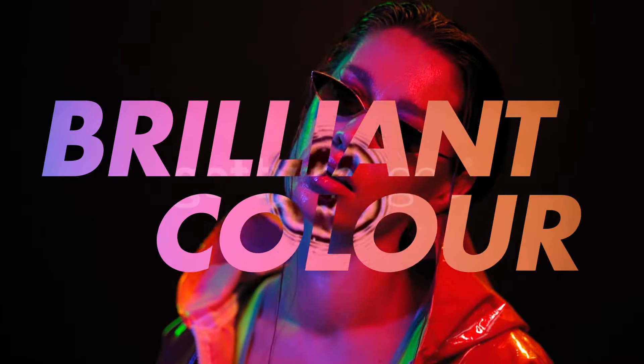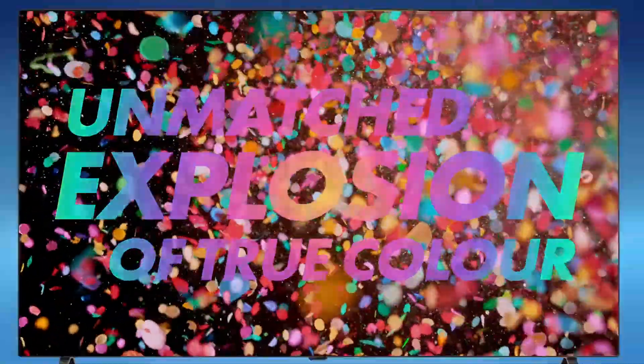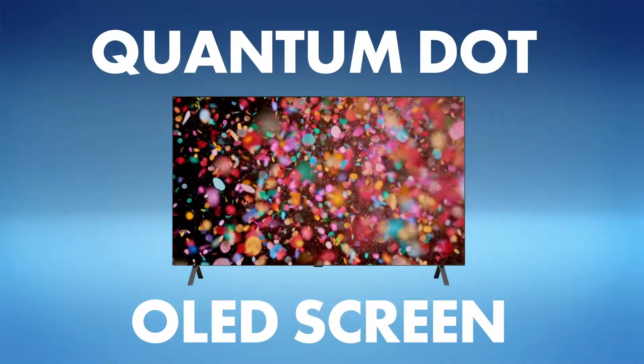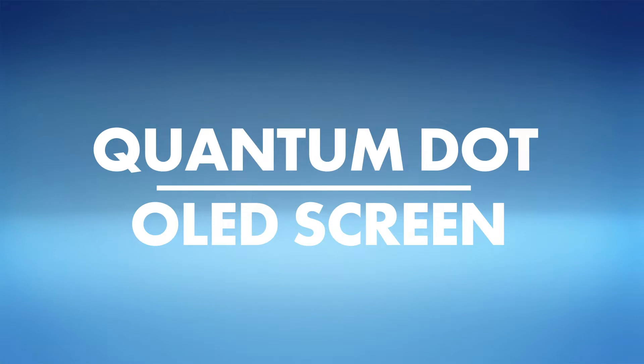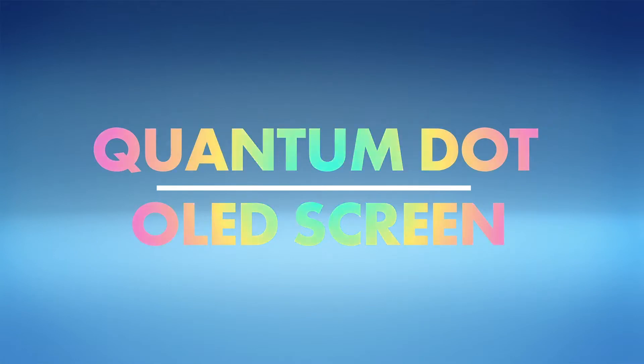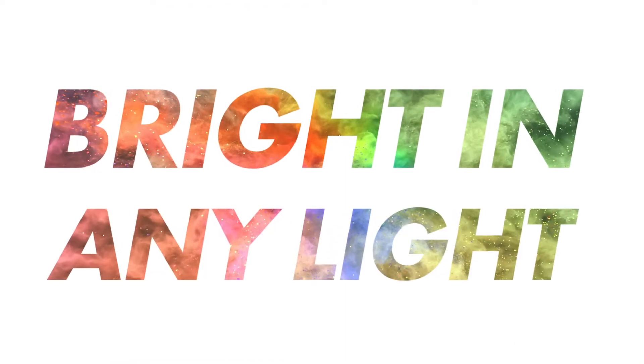Two: brilliant colour. For an unmatched explosion of true colour, you can't go past a quantum dot OLED screen. These combine two innovative screen technologies to deliver a huge colour spectrum and vivid brightness in any light, from any viewing angle.